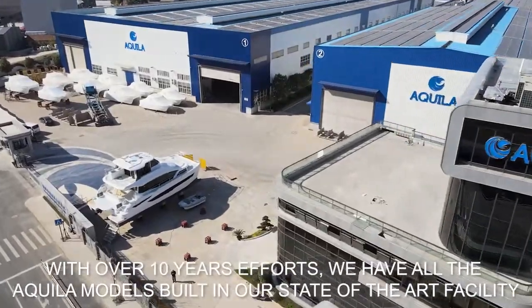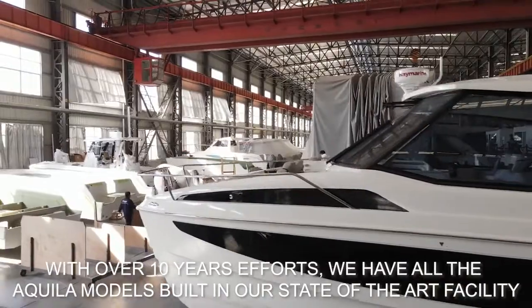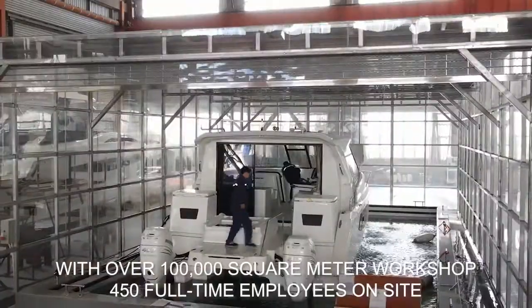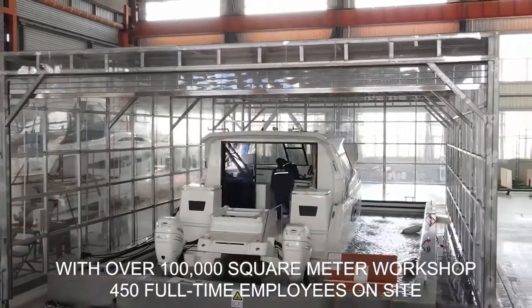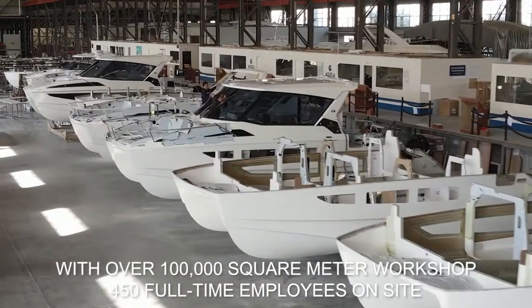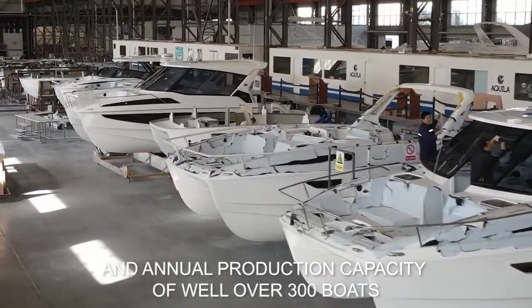With over 10 years of the team's efforts, we are now building all the Aquila models in a state-of-the-art facility with over 100,000 square meters of workshop space, 450 full-time employees on site daily, and an annual production capacity of well over 300 boats.